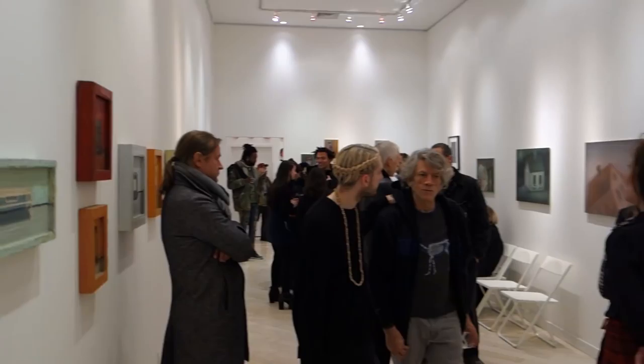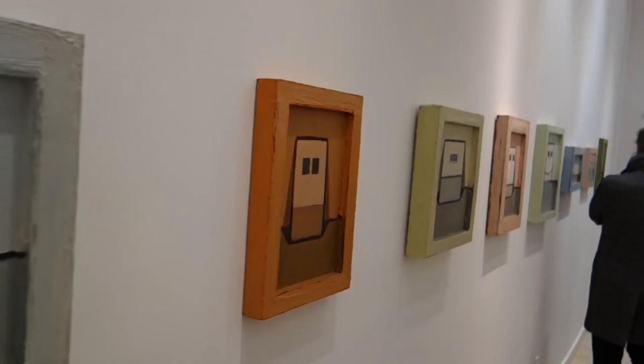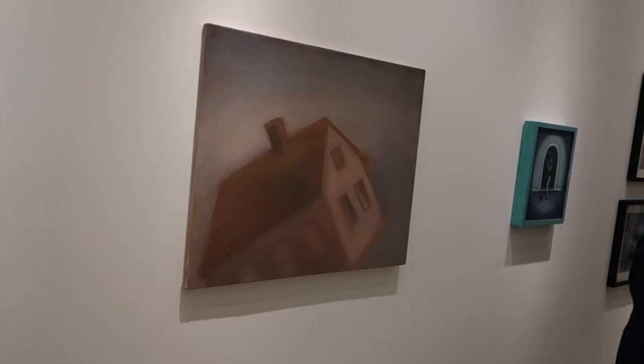We'll just come in and sweep the gallery. There's the glamorous Lori Teschler right there. I remember seeing some of these paintings, or paintings very similar to these, back in the early 80s in the East Village. And I guess this is kind of a little retrospective and also featuring some of the more recent works.